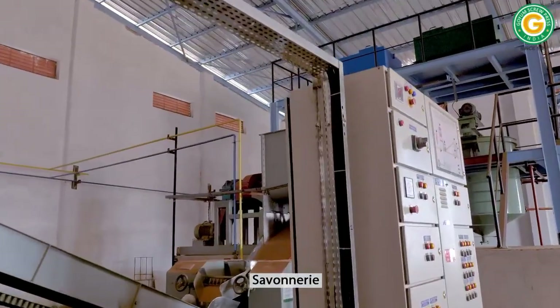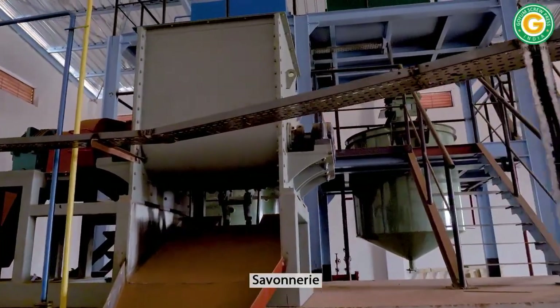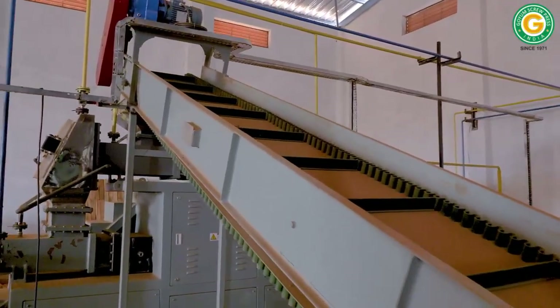We've implemented a fully automated bar soap making plant to efficiently utilize the by-products generated from the oil refinery process.